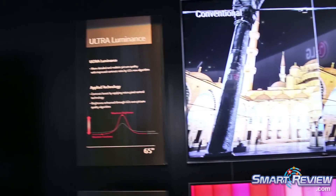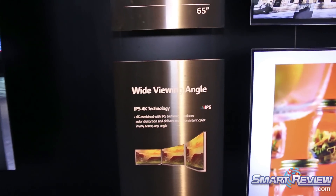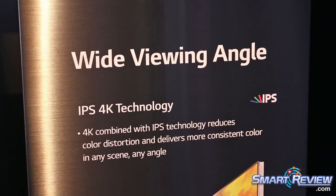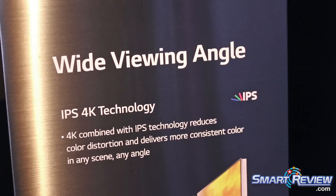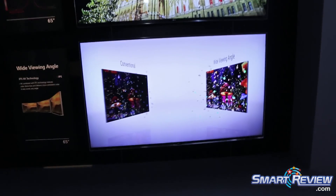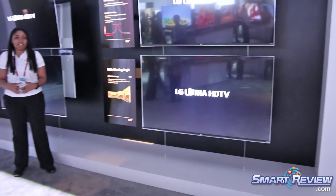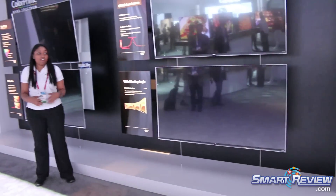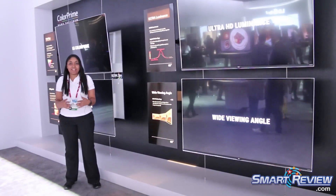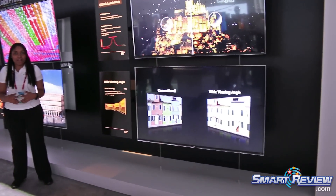We also have our revolutionary IPS panel from LG, which stands for in-plane switching. Our IPS panel is a huge benefit to consumers — there's no longer a bad seat in the house. You can sit anywhere and not lose color or picture quality. The IPS panel gives viewers a viewing angle of 178 degrees vertically, so no more fighting for the captain's chair.